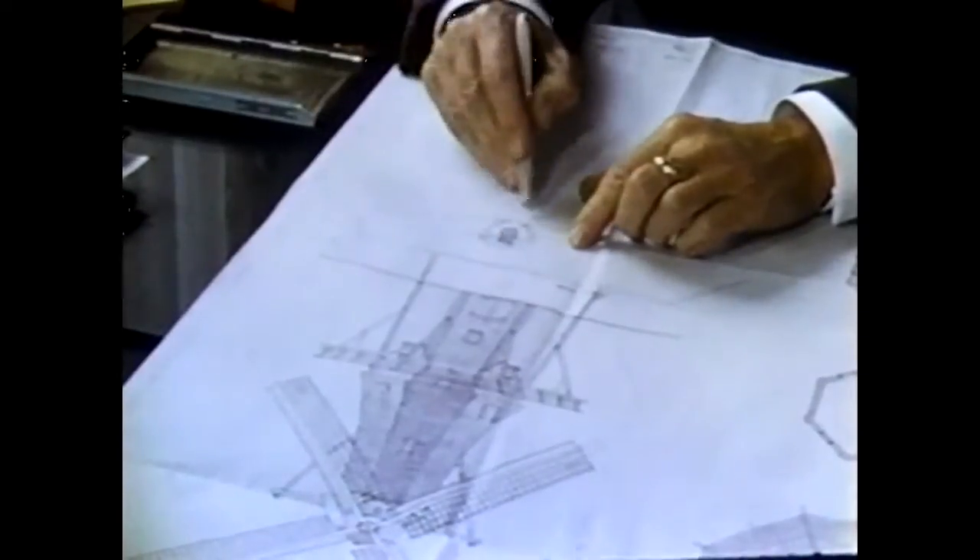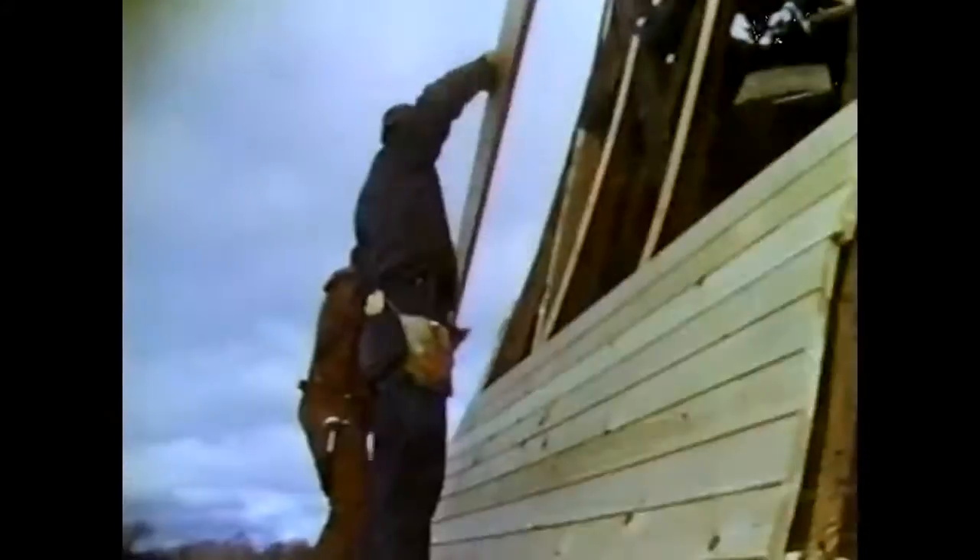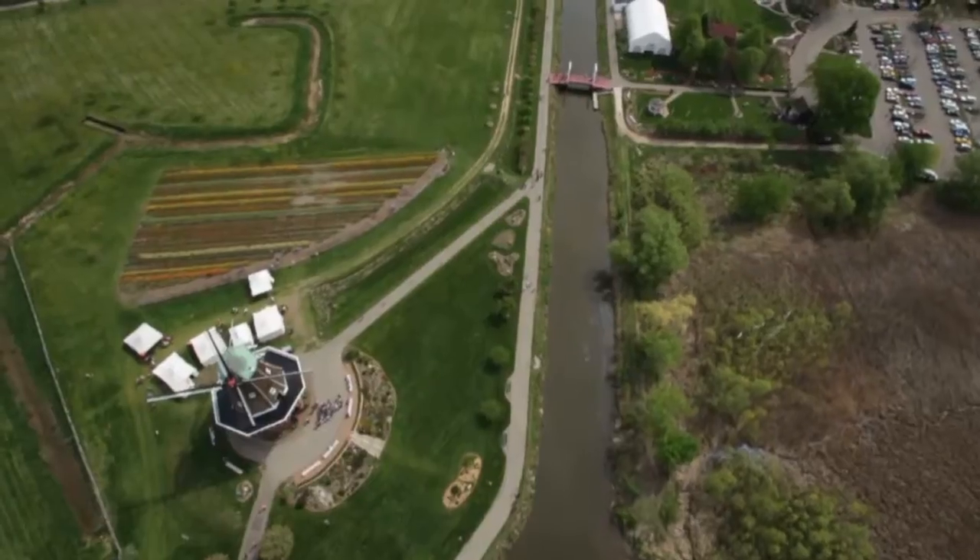Windmill Island was created for Desjuan by doing what the Dutch had always done: digging a canal and draining the land.